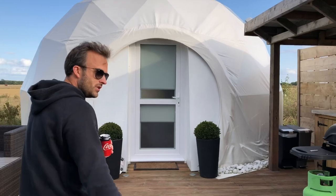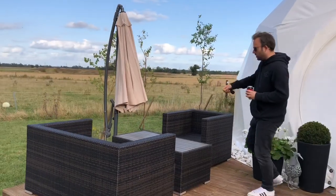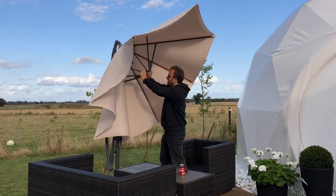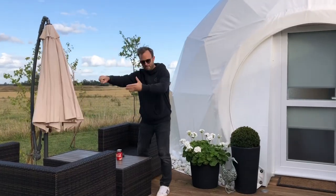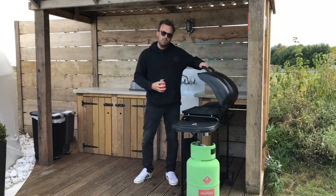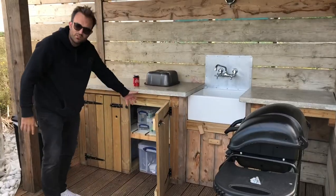Tonight we're upgrading. Right then, shall I show you round some of the features of the dome? We'll start outside — outdoor seating area with parasol. We've got an outdoor kitchen here — a gas barbecue, sink, washing up stuff.